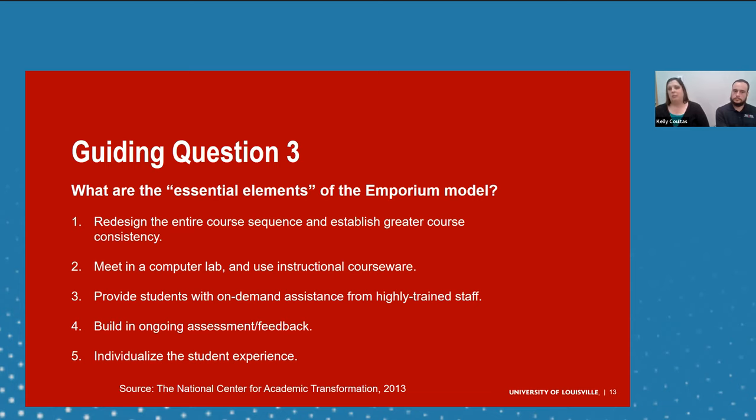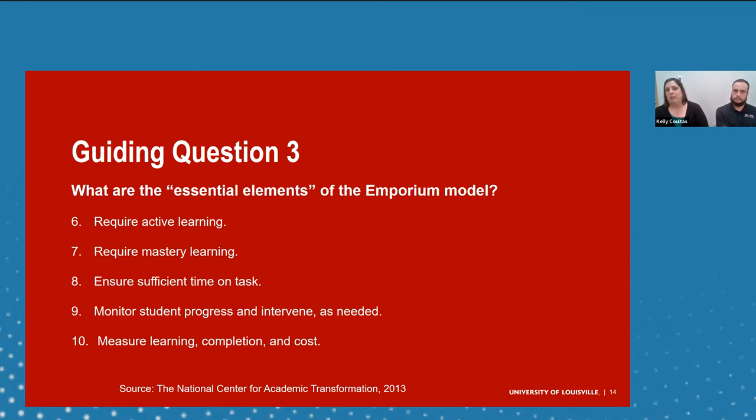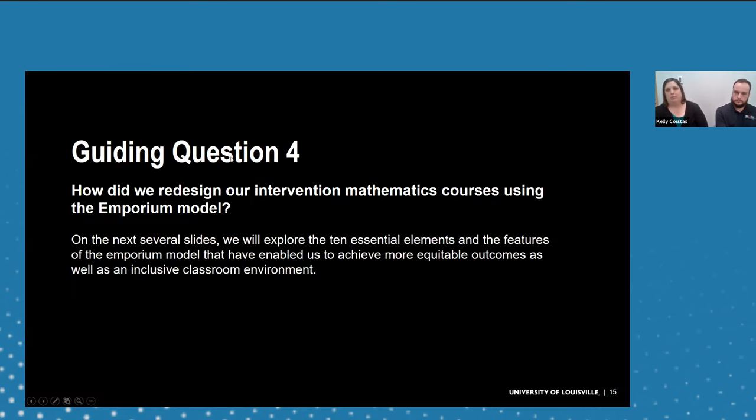There are 10 essential elements of the Emporium Model. Basically, it involves redesigning your course, meeting in a computer lab, using software, providing students with on-demand feedback from highly trained staff, building ongoing feedback, individualizing the student experience, requiring active learning and mastery learning, ensuring sufficient time on task, monitoring student progress to intervene as needed, and measuring learning, completion, and cost.